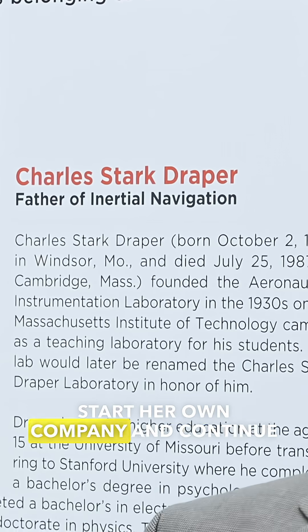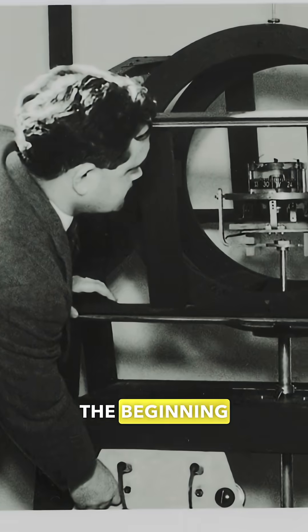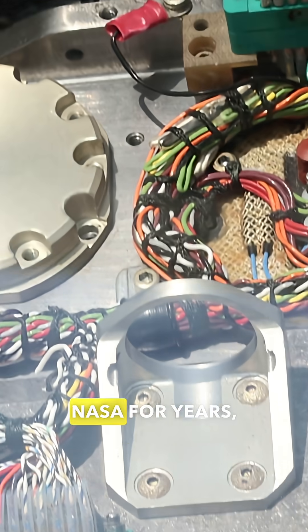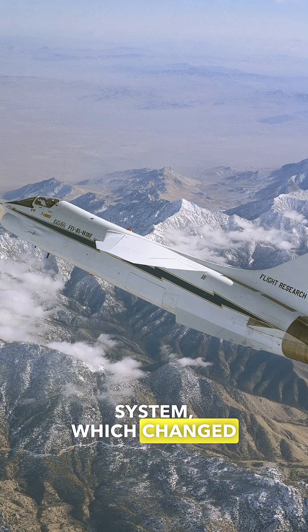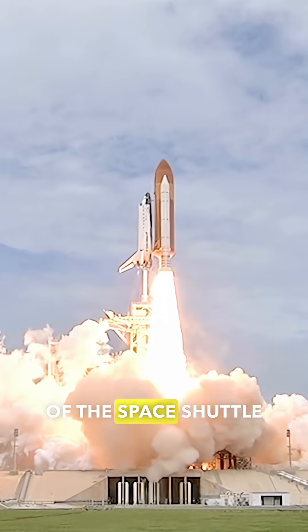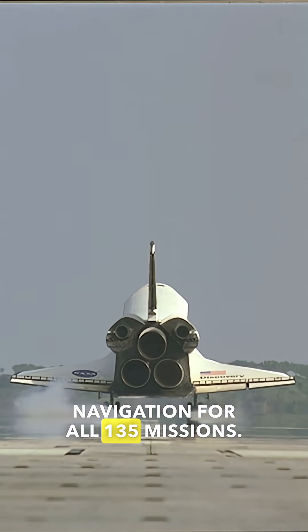While Hamilton would leave to start her own company and continue pioneering the field of software development, this was just the beginning of the innovation that Draper had in store. Draper continued its work with NASA for years, culminating in the digital fly-by-wire system, which changed the manual control system of an airplane to electronics. We also continued our work on all of the space shuttle programs, helping on the guidance and navigation for all 135 missions.